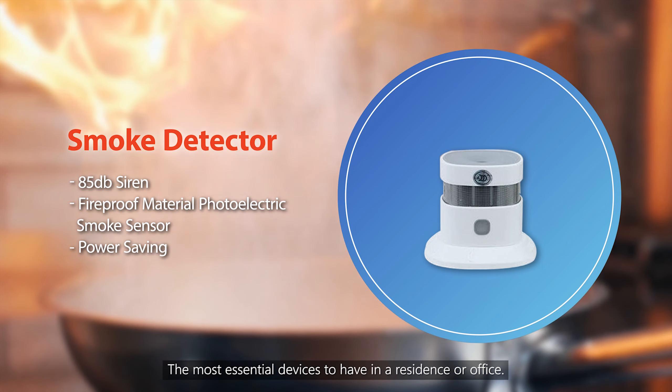There are four Smart Automation solutions provided by iTimeTech: Smart Lighting, Smart Curtain, Smart Aircon, and Smart Scene. Let's find out more about the smart automation devices.